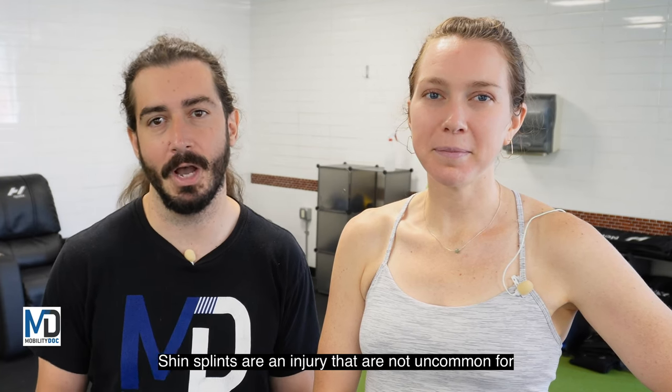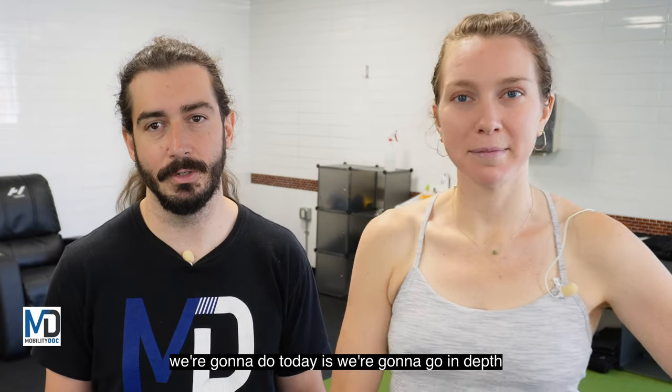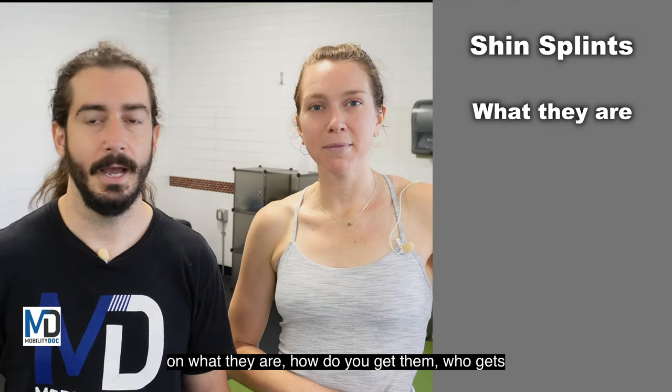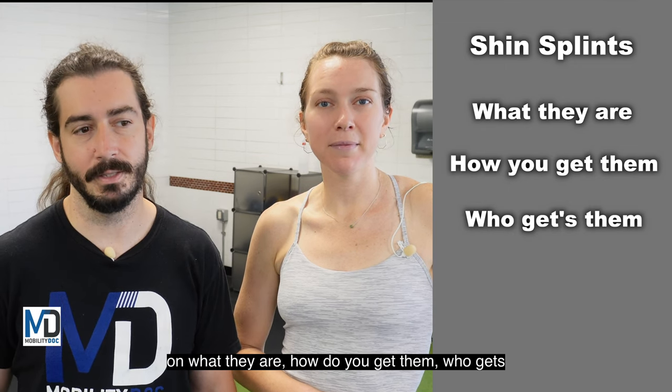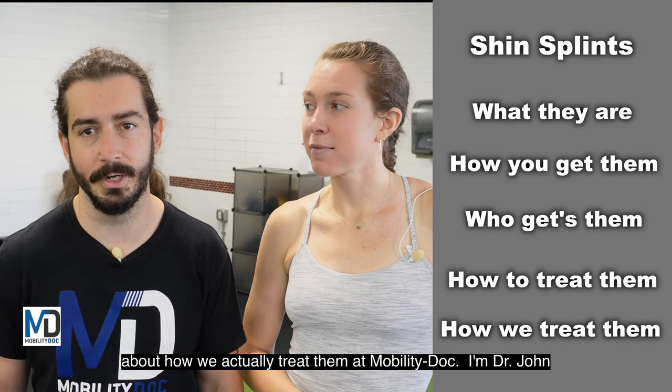Shin splints are an injury that are not uncommon for people who are on their feet a lot, especially runners. What we're going to do today is go in depth on what they are, how you get them, who gets them, and how you should treat them. Also a little bit about how we actually treat them at Mobility Doc.